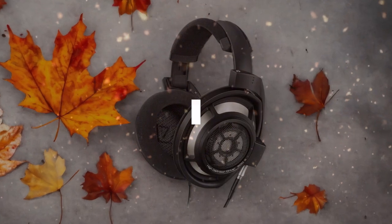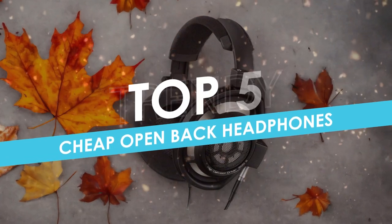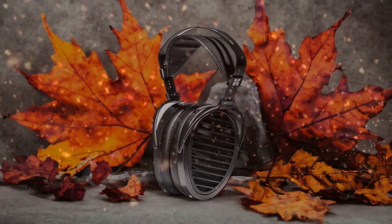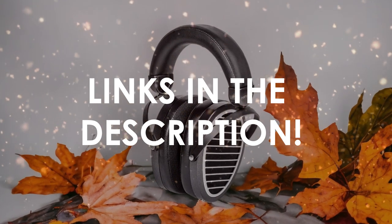In this video, I will help you find the best cheap open-back headphones in 2024. Links to all the products we mention in this video will be listed in the description. Let's get started.